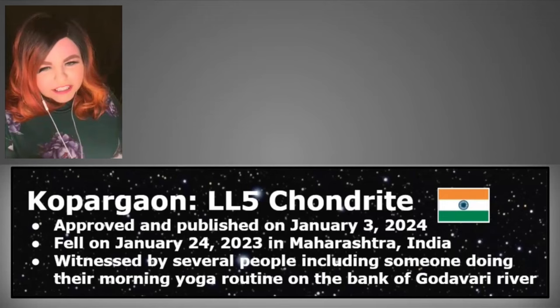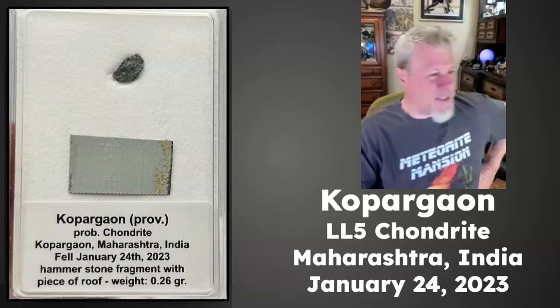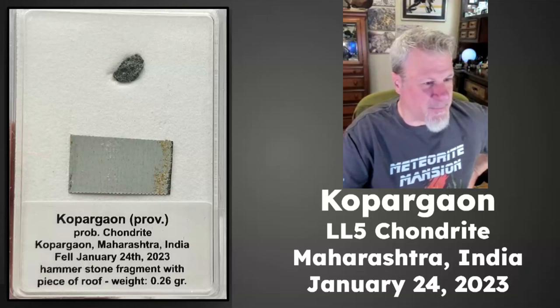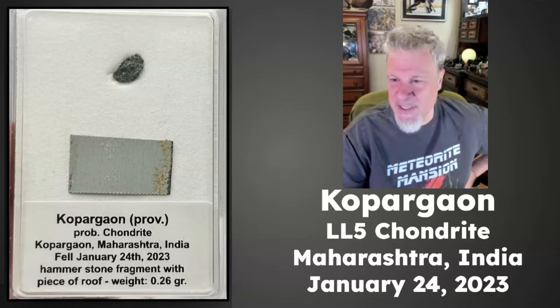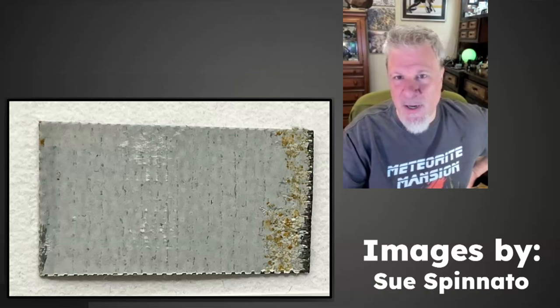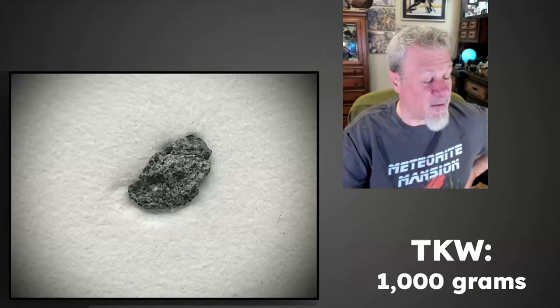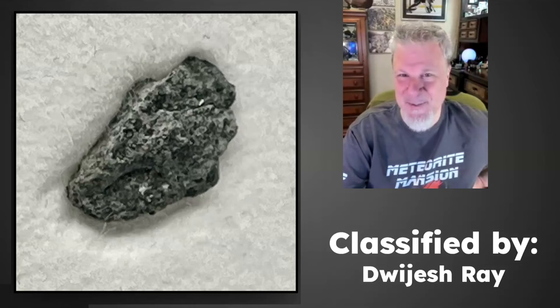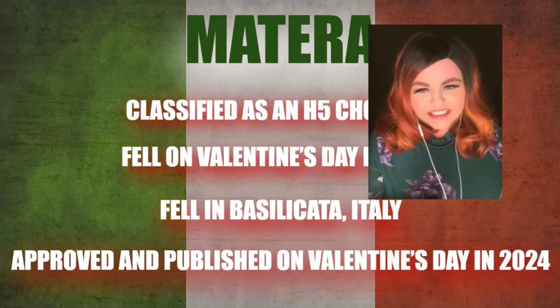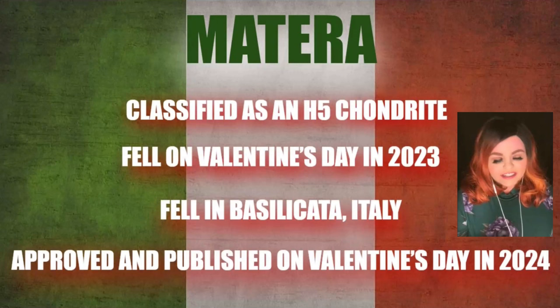Speaking of hammer stones, I have a small sample of that LL5 Kupargaon — a quarter gram of the total known weight of only one kilogram. What's interesting is that since it went through a roof, part of the metal roof is actually included with the sample. A witnessed fall with a hammer event from India — you can definitely tell it's a meteorite.